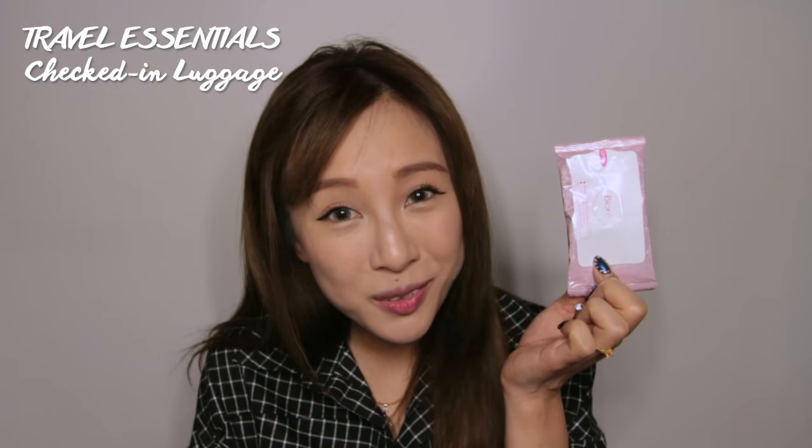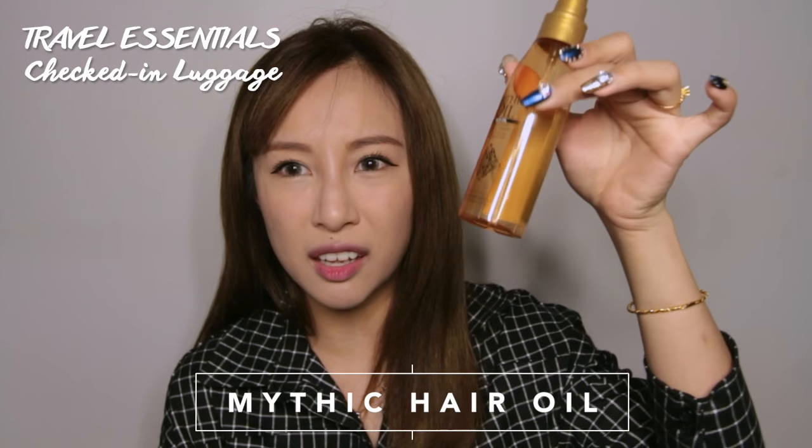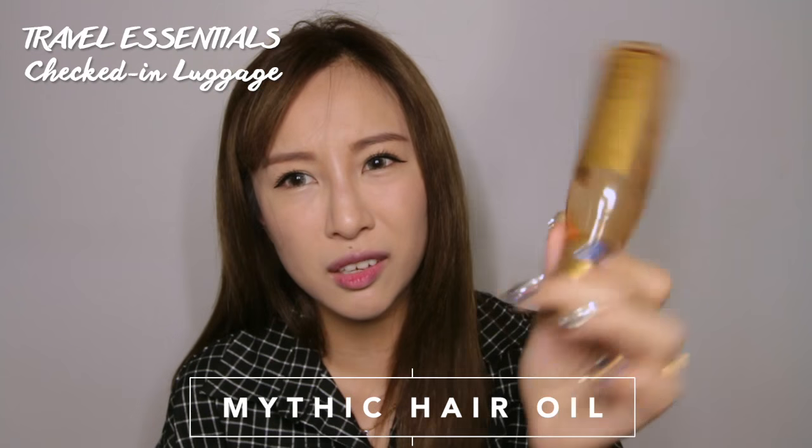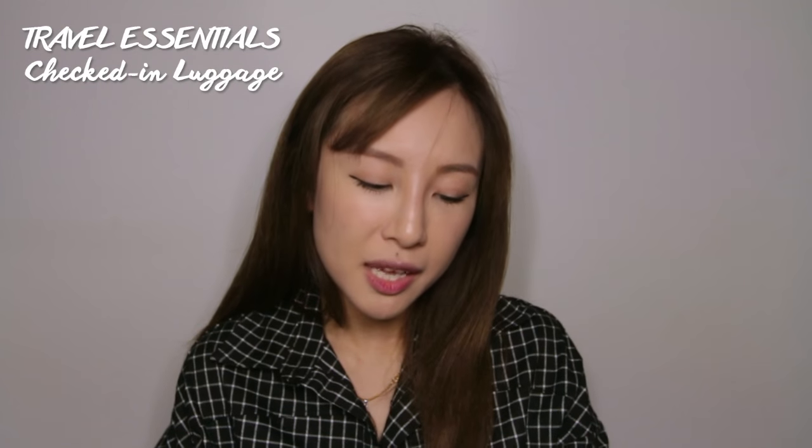For my hair, I bring my L'Oréal Mythic Oil serum. You can tell how much I've used it already! My hair is very thick and dry, so I have to apply a serum almost every day — sometimes up to five pumps — and it doesn't even get oily. So I have to bring a serum every time I travel, and the Mythic Oil is my go-to because it does wonders for my hair.